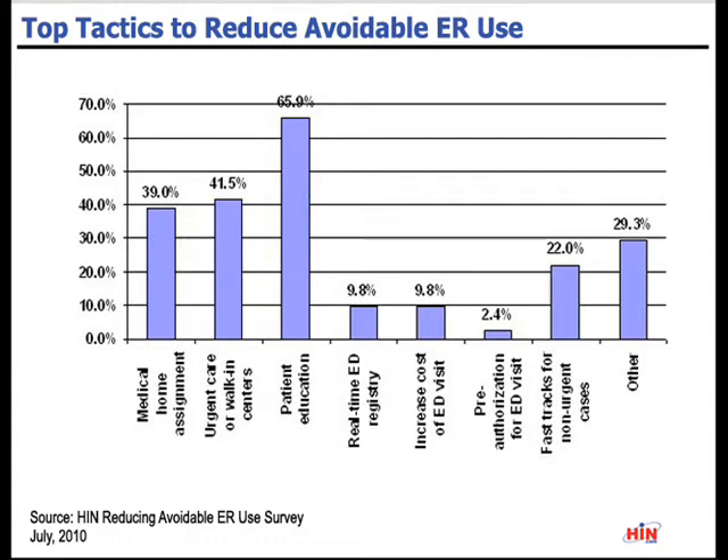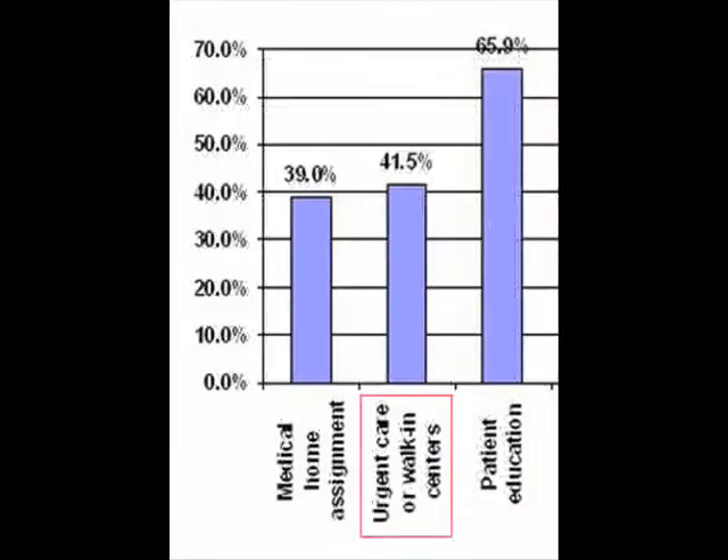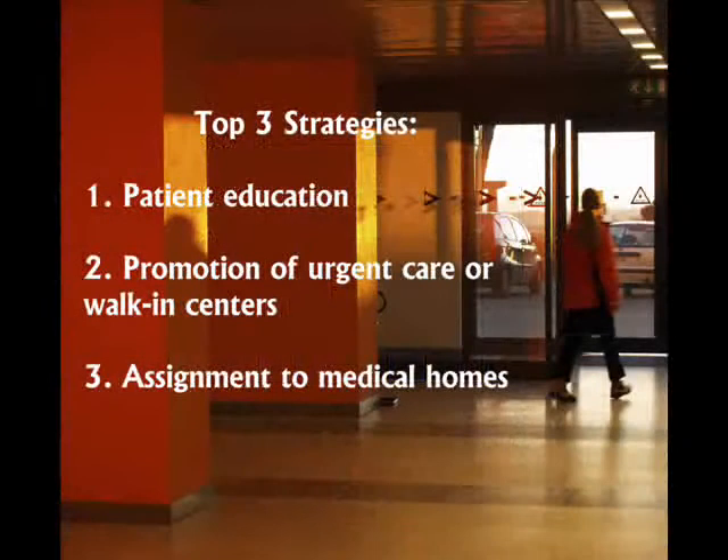According to 90 respondents to our July 2010 survey, patient education, promotion of urgent care or walk-in centers, and the assignment of patients to medical homes are the most effective ways to encourage appropriate use of healthcare.